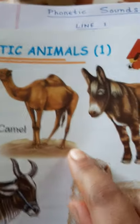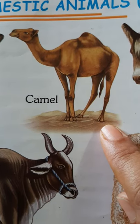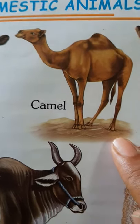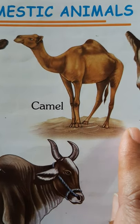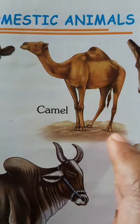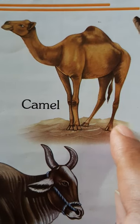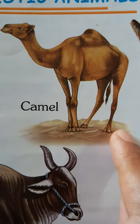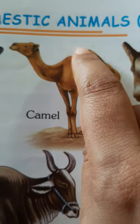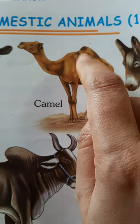Now we come to the camel. This animal is found in the desert. A desert is a place full of sand — see, the camel is standing on sand. The desert is full of sand. The camel's feet are built in such a way that it has no difficulty in walking through the sand. And it has a hump on its back. So, which is the animal which has a hump on its back? It is the camel.